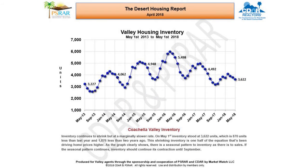Inventory, or the number of homes that are on the market, continues to shrink. On May 1st, inventory stood at 3,622 units, which is 870 units less than last year at this time, and 1,876 less than two years ago at this time. Shrinking inventory is one half of the equation that's been driving home prices higher. As you will see in the graph, there is a seasonal pattern to inventory as there is to sales. If the seasonal pattern continues, inventory should continue to decline until September.